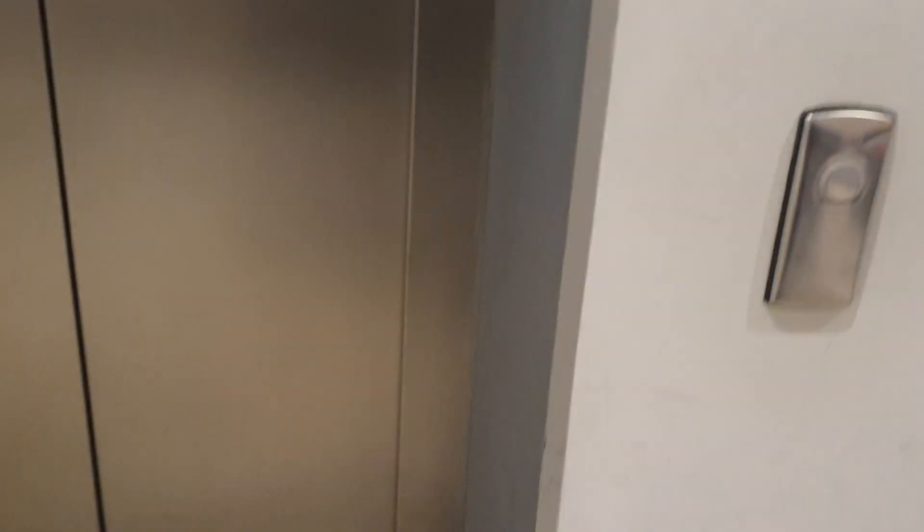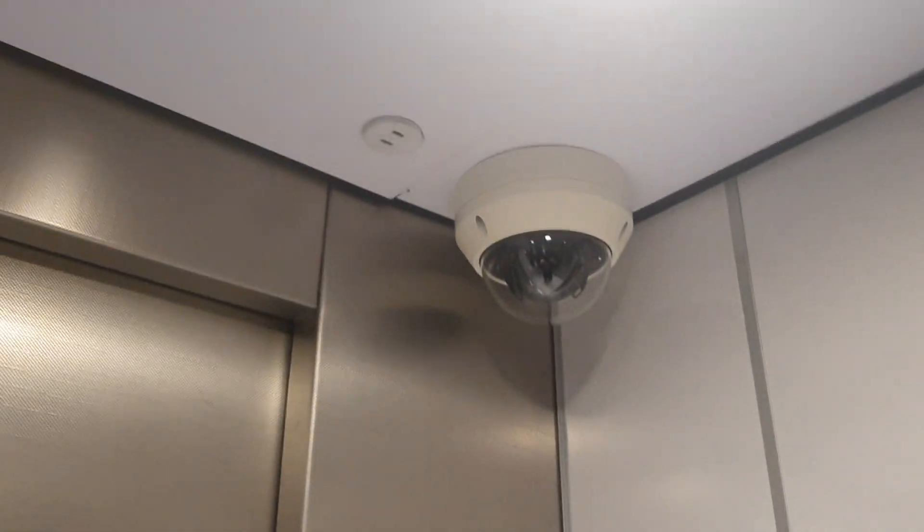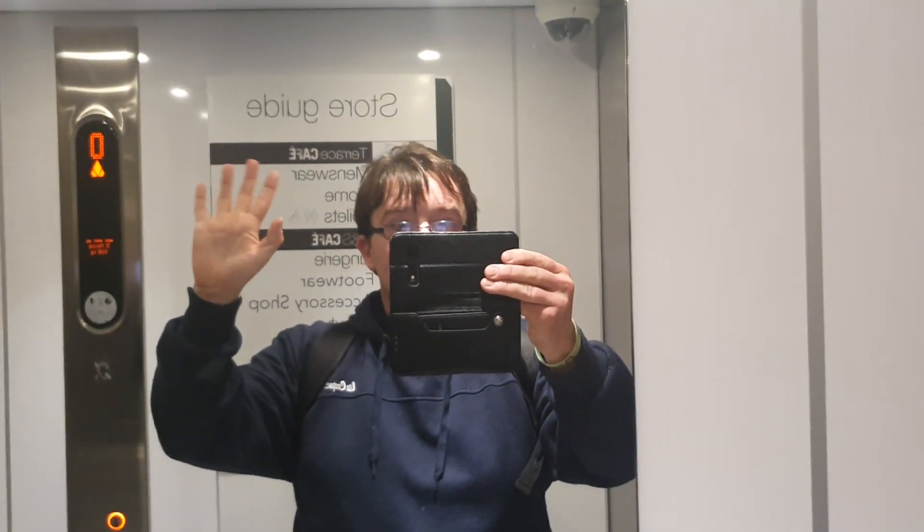We'll get this one first then, shall we? We'll go up in one and come down in one, shall we? We're going up to two. It's a Kone lift. Capacity: 13 persons, 1,000 kilos, built 2013. Camera up there. Look at this. And we're going up to two.